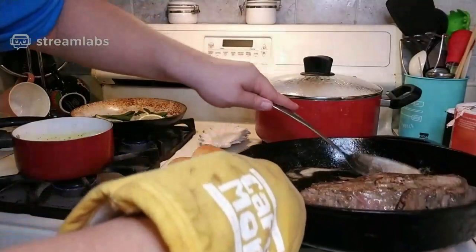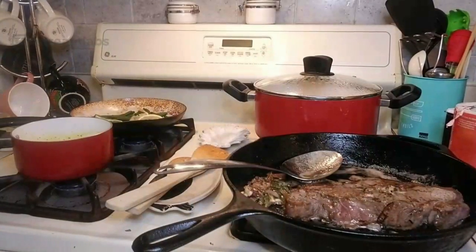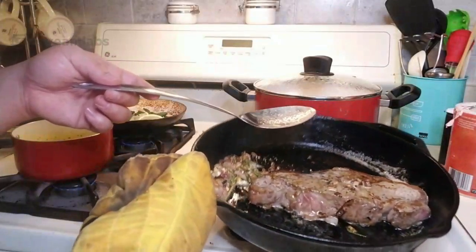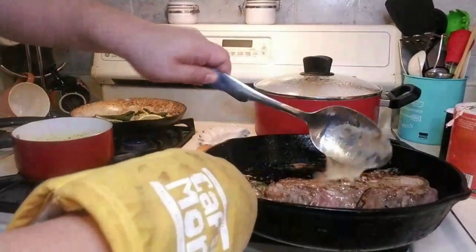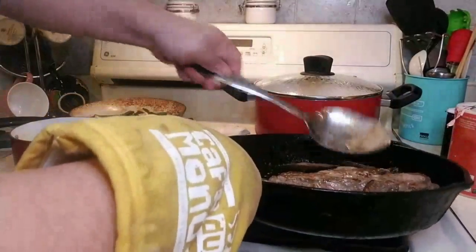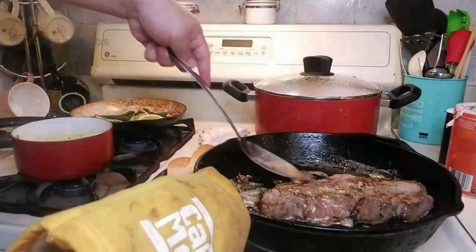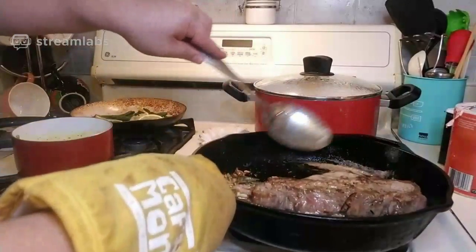Looks so good. You can see the steak browning quite a bit, which is good. Just keep basting for about 10 minutes or so. Don't be afraid to add more butter if needed.